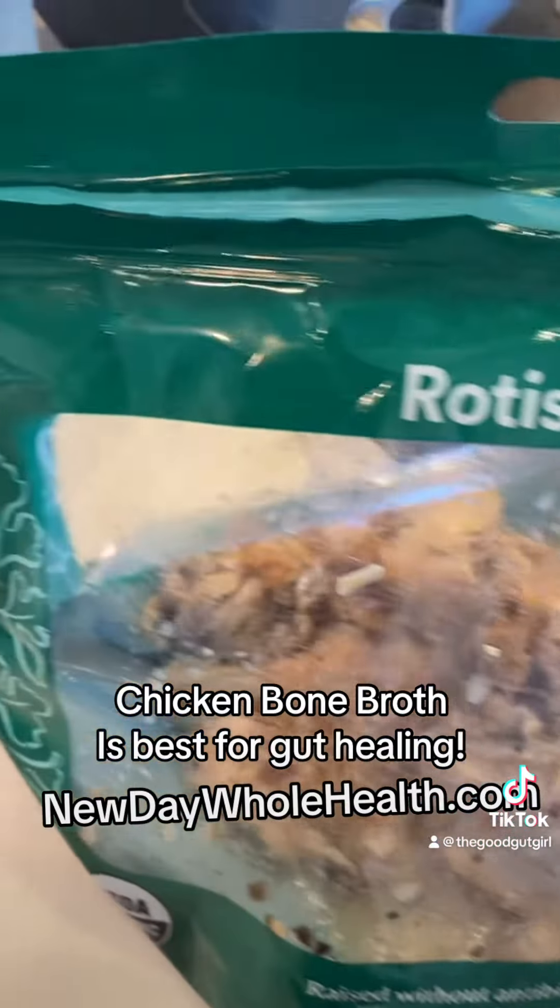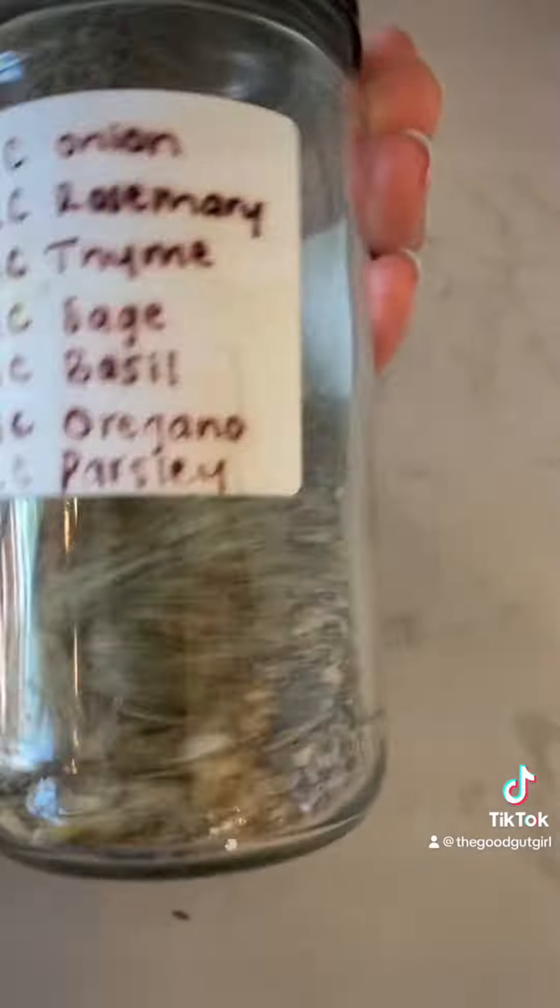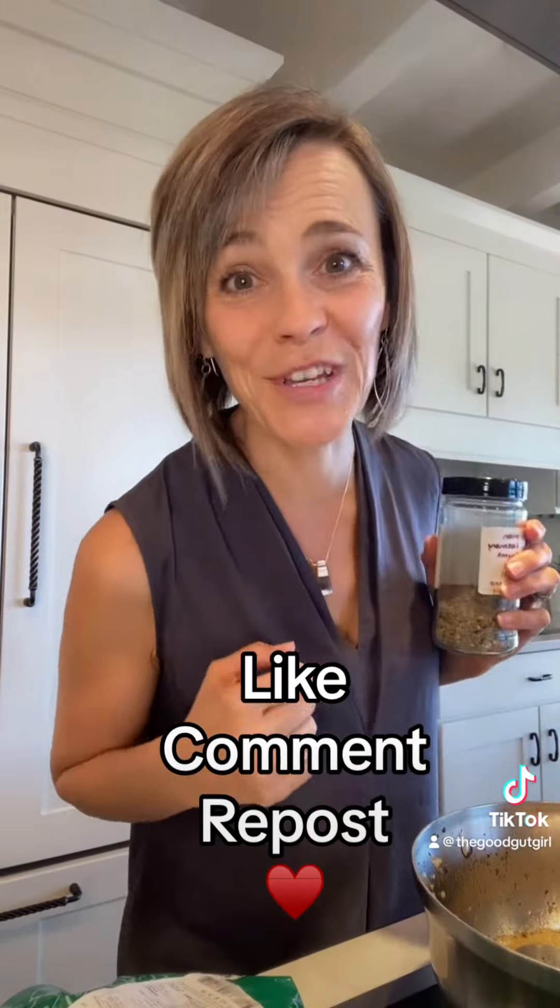I like to get the most value out of my organic rotisserie chicken from Whole Foods Market, so I always use that carcass to make up a nice batch of bone broth. I DIY my own spice blend, which makes your broth taste and smell amazing. Be sure to screenshot that recipe.